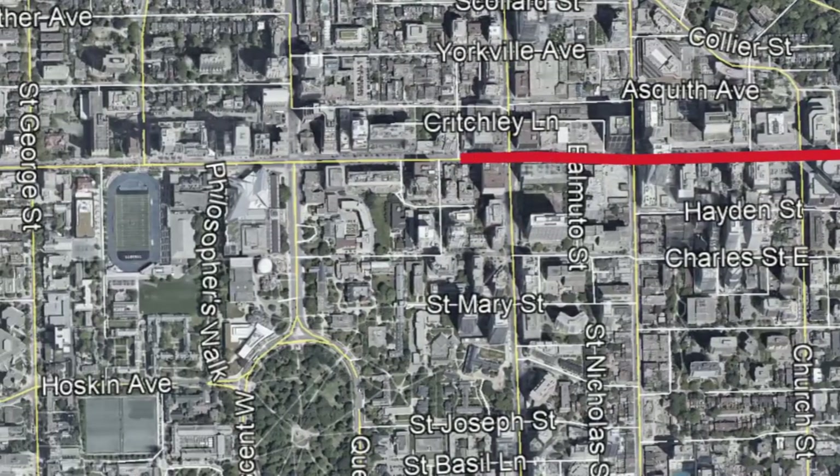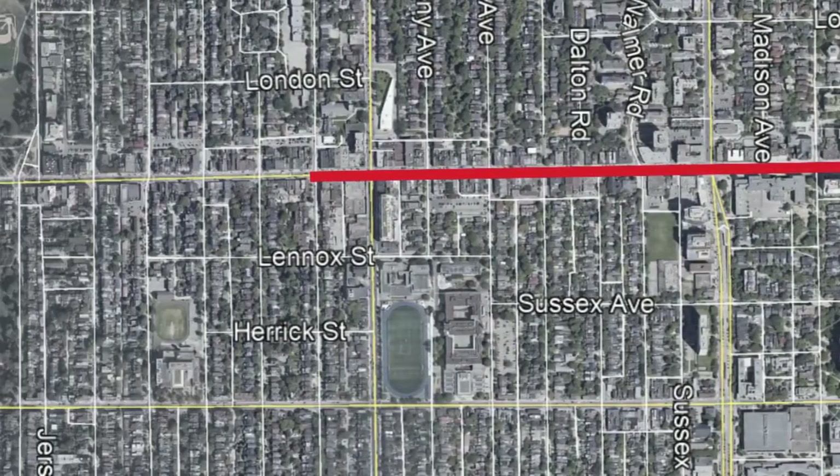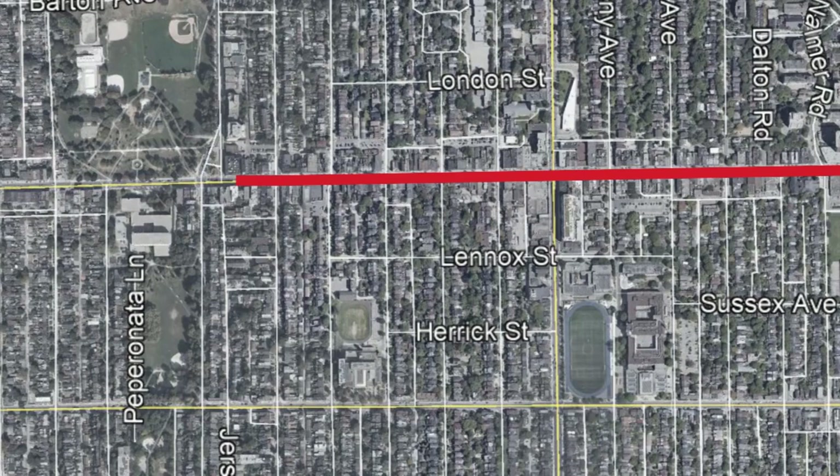The history of the streetcar on Bloor Street begins in 1890. This original line was built by the Toronto Street Railway Company. However, it wasn't completed by the time the company's charter had expired. The line opened on May 29th, 1890 under the ownership of the city of Toronto and would use horse-drawn cars running in 20-minute intervals. This original line would run between Sherbourne Street and Clinton Street, but was soon after extended west to Christie Street.